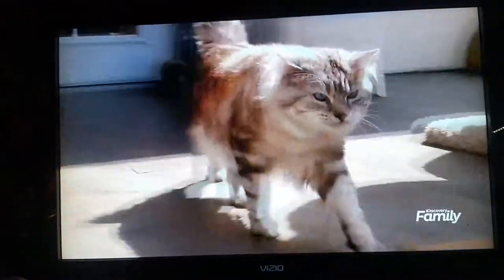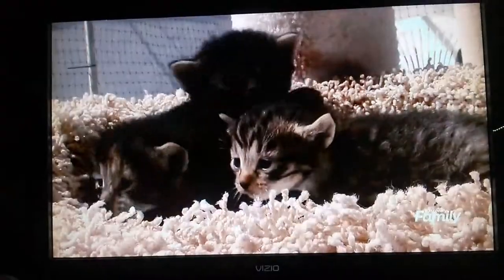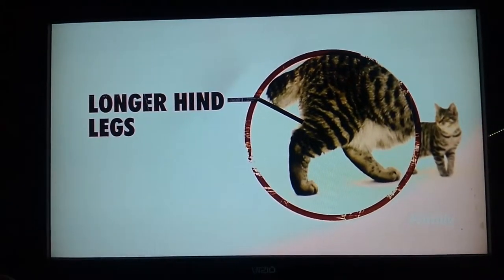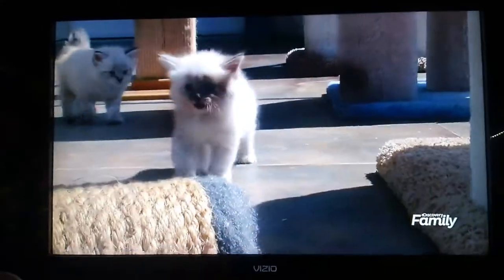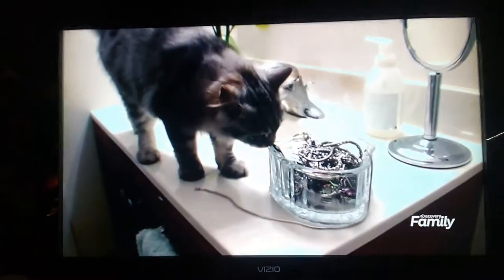Unlike most cats' coats, the American bobtail's coat is non-specific in pattern, color, and length. The cat can come in many different forms — different colors, long hair, short hair. And like a bobcat, the American bobtail's hind legs are slightly longer than their front legs, so they stand a little slanted. Even though they possess an almost wild appearance, they are very domesticated — perhaps more than most cats. They're really smart; they're like the hairy Houdini of cats — they can get out of any kind of situation.